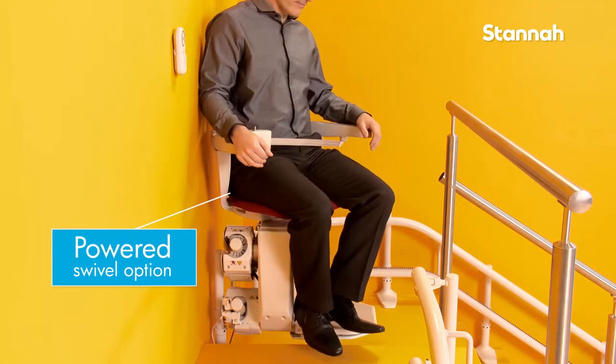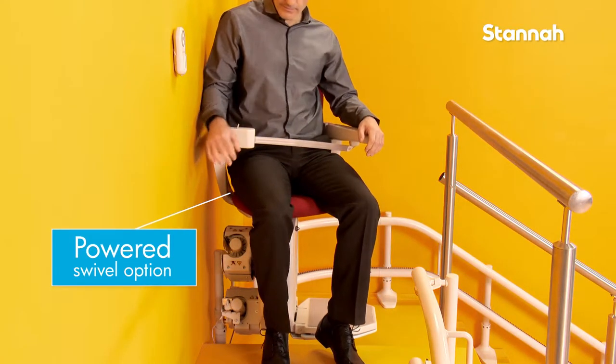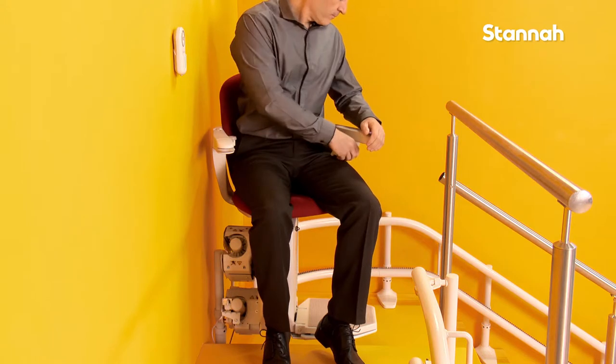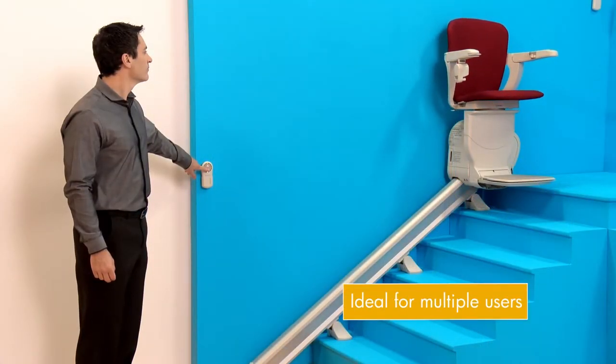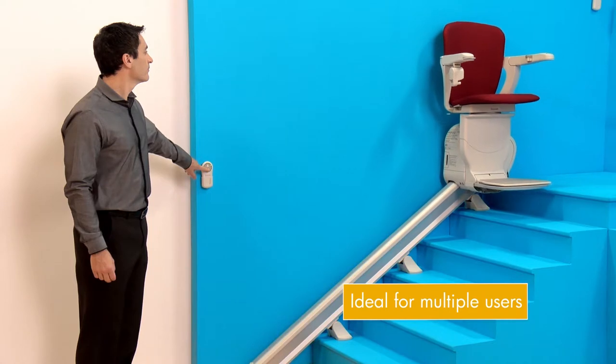Stana recommends the powered swivel option if movement and strength in the arms, hands or legs is limited. It is also a good feature for multiple users, as the lift can be called from the bottom of the stairs while swiveled.